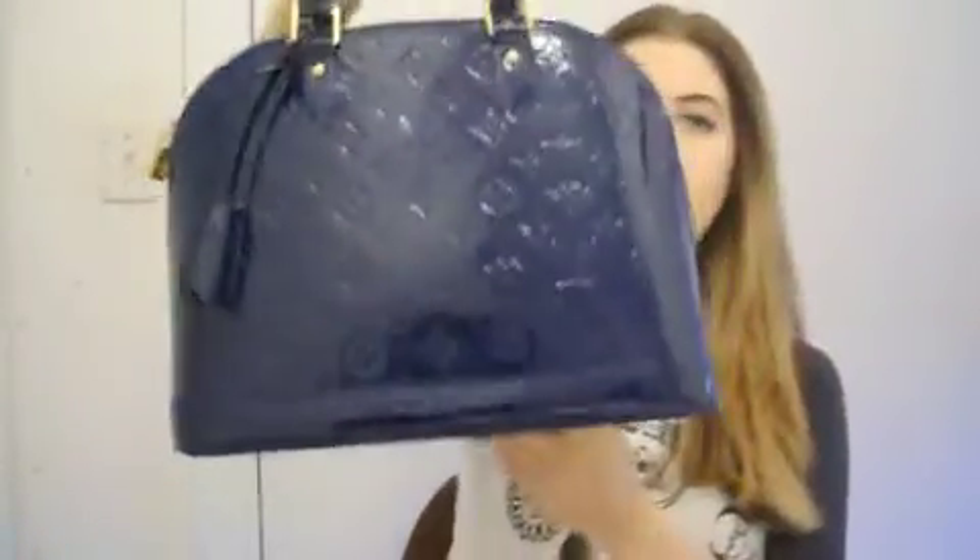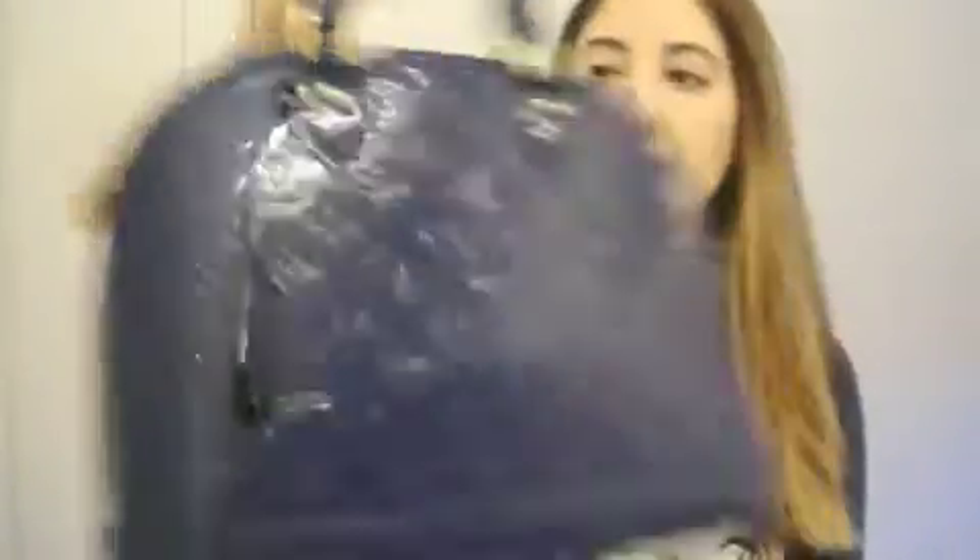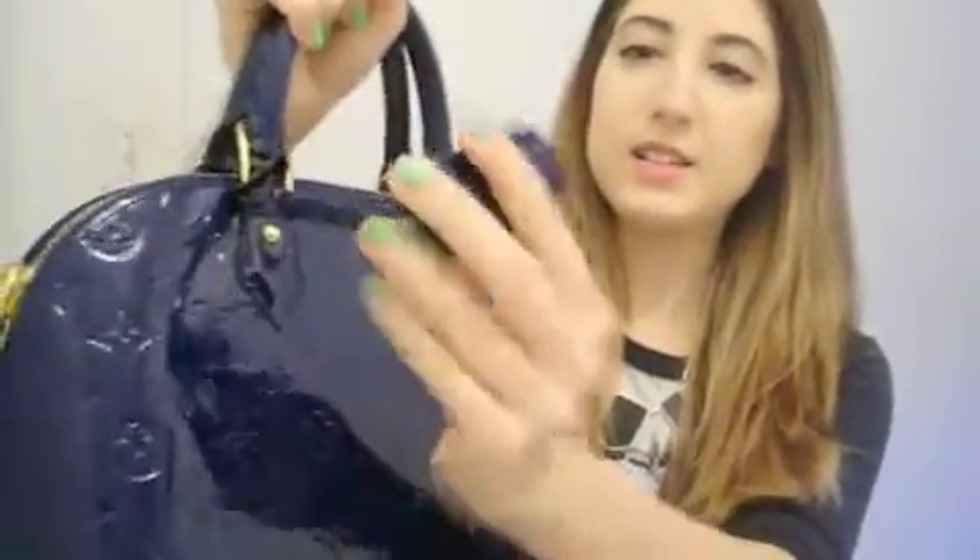So it's a Louis Vuitton Alma in patent leather, and it's in a really dark blue color, which I love. It's got two top handles, so I wear it like this or I hold it like this, and then it has two keys hanging off of it which don't really do anything and I don't use.